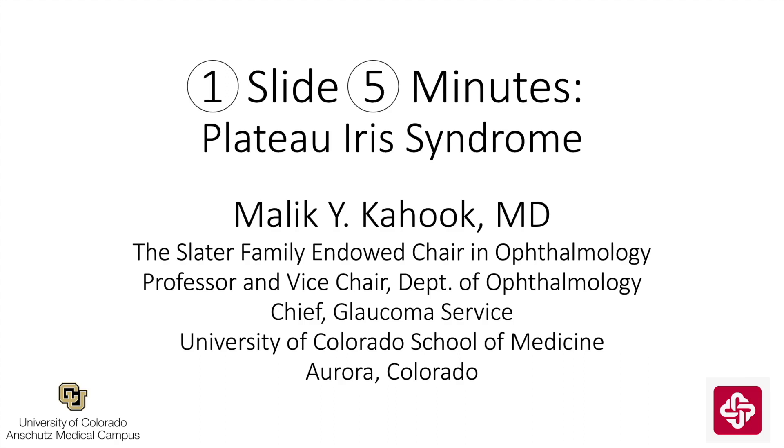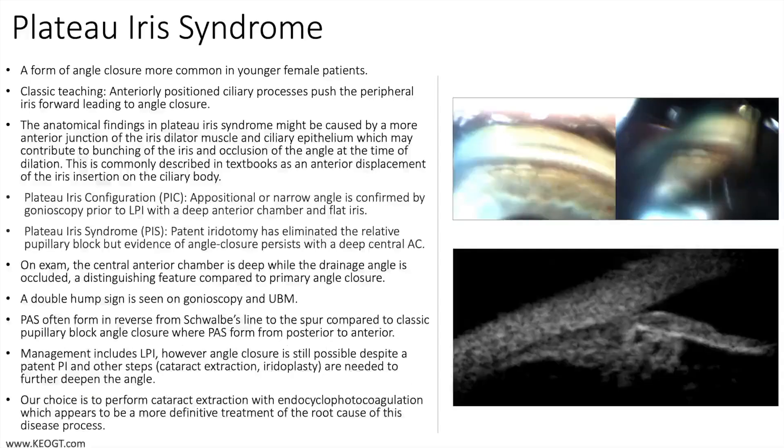This is Malika Hook from the University of Colorado with a new edition of One Slide in 5 Minutes. The topic is plateau iris syndrome.